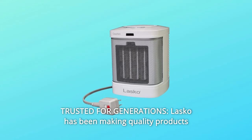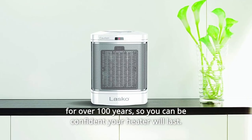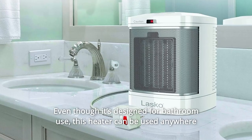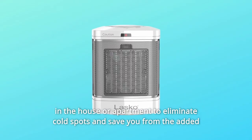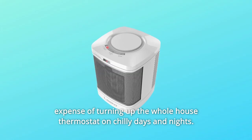Number 5: Trusted for generations. Lasko has been making quality products for over 100 years, so you can be confident your heater will last. Even though it's designed for bathroom use, this heater can be used anywhere in the house or apartment to eliminate cold spots and save you from the added expense of turning up the whole house thermostat on chilly days and nights.